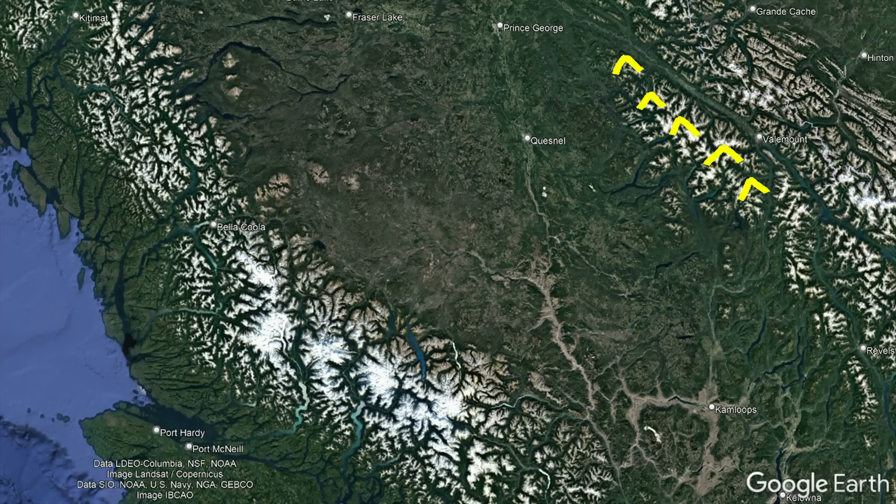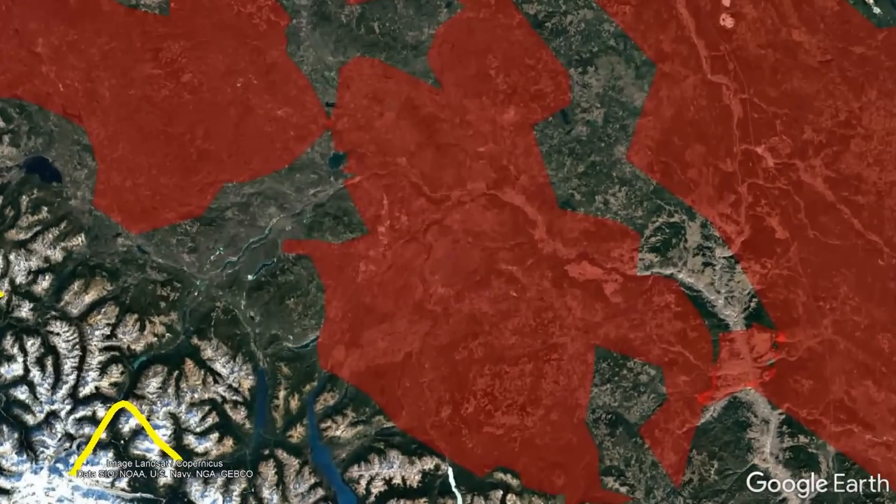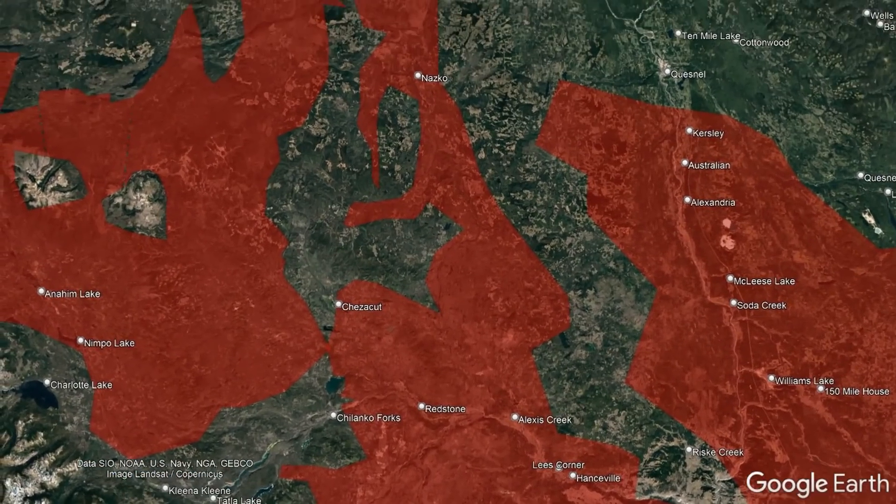Located between the Caribou Mountains to the east and the Coast Mountains to the west is a 44,000 square kilometer, or approximately 17,000 square mile, area covered by the same distinctive composition of young lava flows.